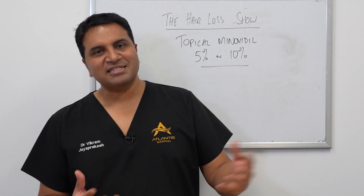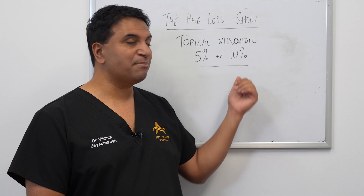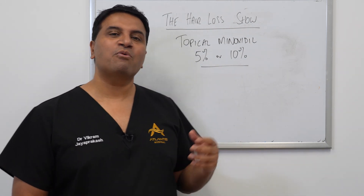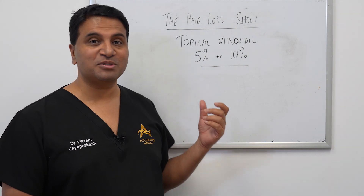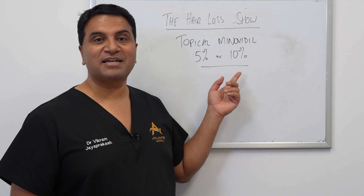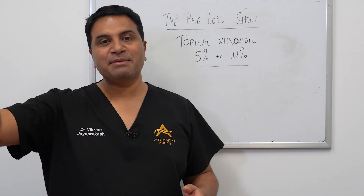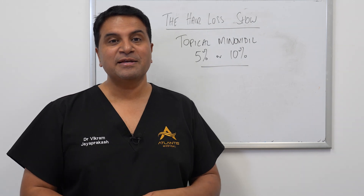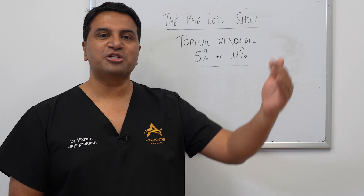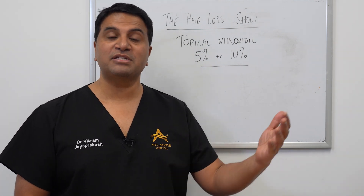But there have been studies done that have compared 5% to 10%. They're not very powerful studies, but they're enough to show that there wasn't actually any discernible difference in outcome between the 5% and the 10%. So that says that there's probably a limit in terms of efficacy, and after 5% there's a law of diminishing returns — you're not really going to see a benefit by increasing the concentration.